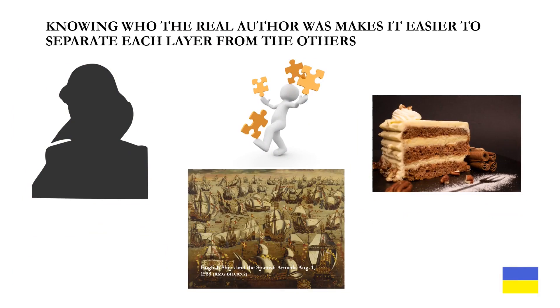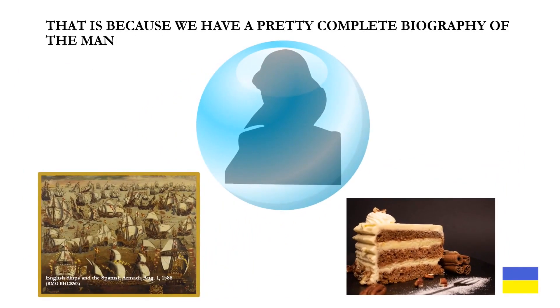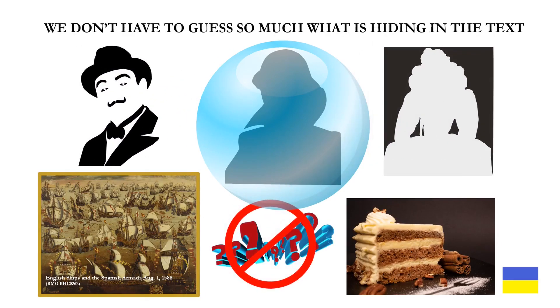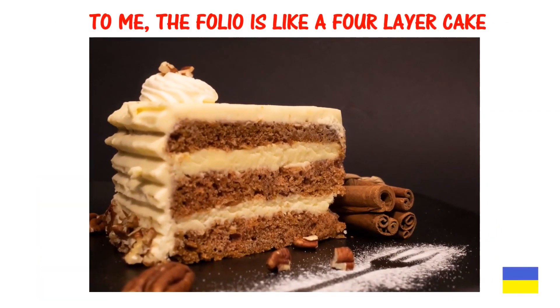Knowing who the real author was makes it easier to separate each layer from the others, because we have a pretty complete biography of the man and we don't have to guess so much what is hiding in the text. To me, the folio is like a four-layer cake.